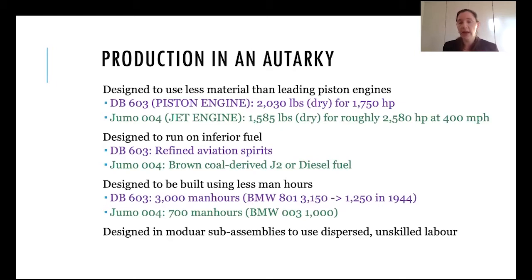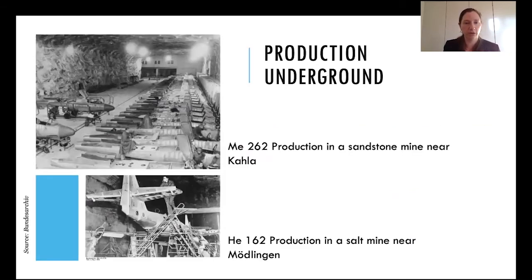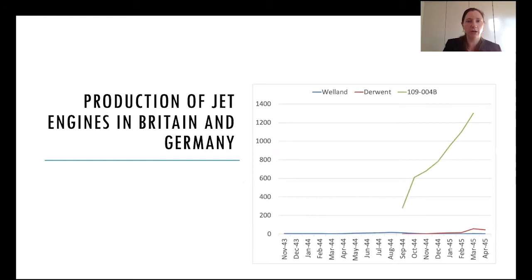Faced with the same question as the United States — which resources to dedicate to the new development — the answer in Germany ends up being Germany's best aero engine firms: Jumo, BMW, and Daimler-Benz, assisted by Germany's research establishments, slave labor, and underground factories. Here's a picture of production of jet airframes underground. This explains a big part of this graph showing production of jet engines during the war — production in Germany skyrockets, while the blue and red lines for Britain remain low.